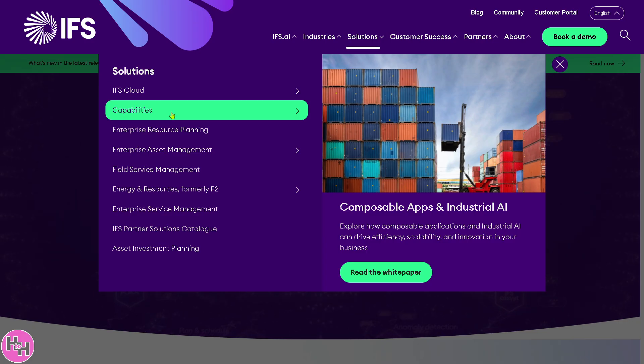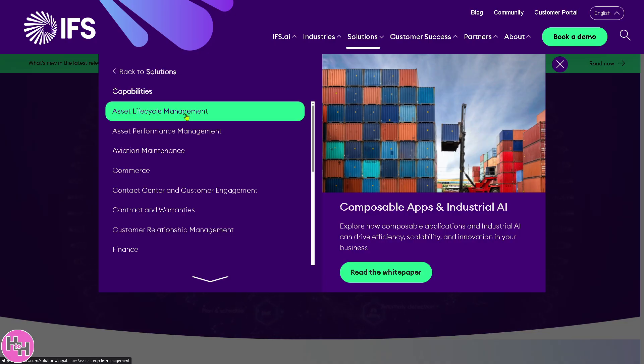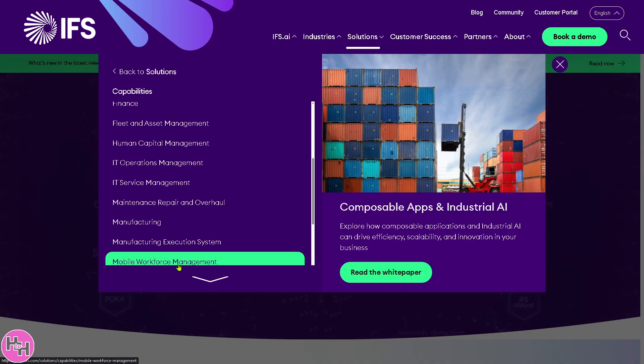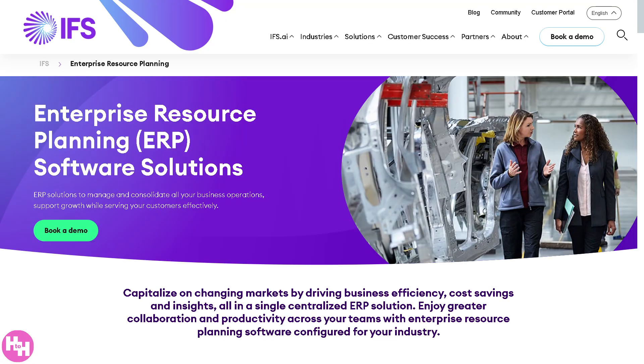The Capabilities section covers the functional areas of IFS Cloud, including asset lifecycle management, asset performance management, finance, manufacturing, and mobile workforce management — there's a lot to explore. The core feature is Enterprise Resource Planning, which handles day-to-day business operations including financial management, supply chain, human capital management, production and order management, providing a single system to manage business processes across departments.